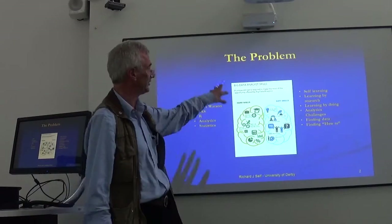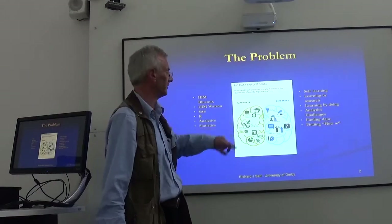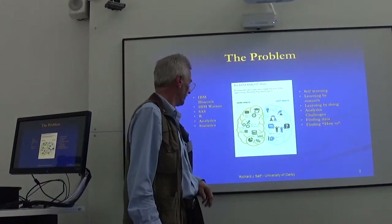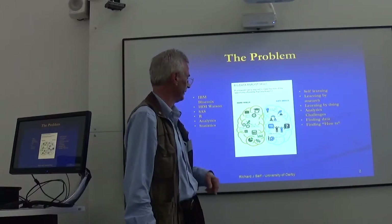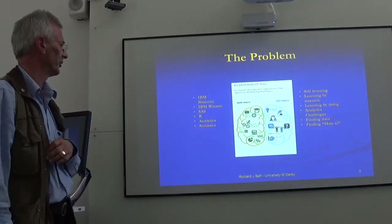We can actually apply this to any subject area, whether particular technical skills — whether it's architecture or engineering, could even be languages to some extent, literature, sports, science, et cetera.